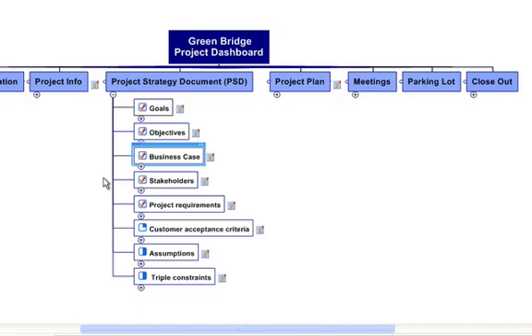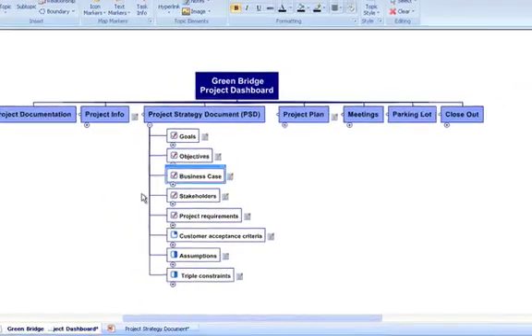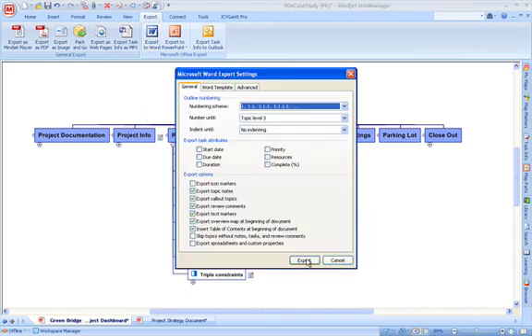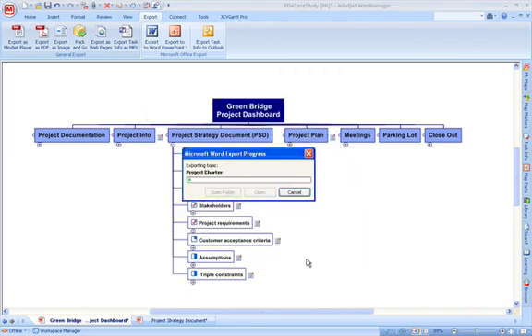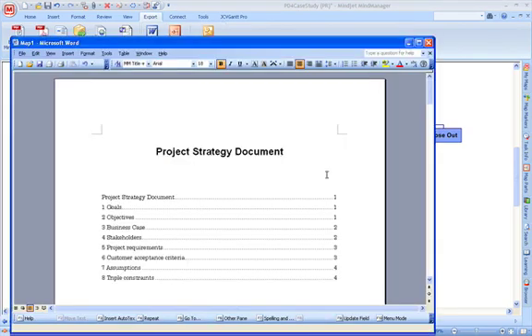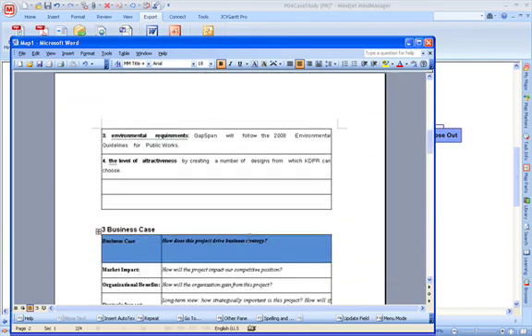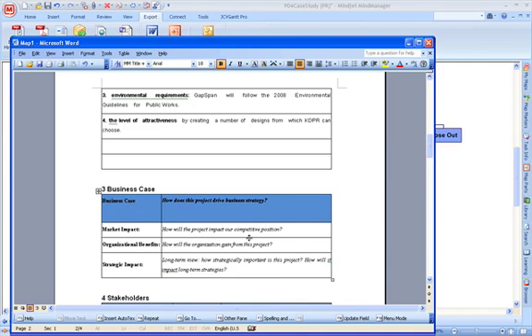And once done, you can go from brainstorming to exporting documents directly from the Project Dashboard to PowerPoint or Word, just like this. It's completely formatted — here you see the table of contents, goals, objectives, the business case, and so on. A little fine-tuning, and the report is ready to send. I'll also show you how to customize the Project Dashboard by integrating your company's standard forms. Would that save you some time?